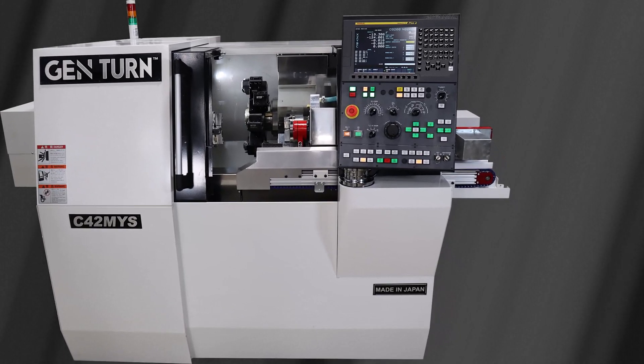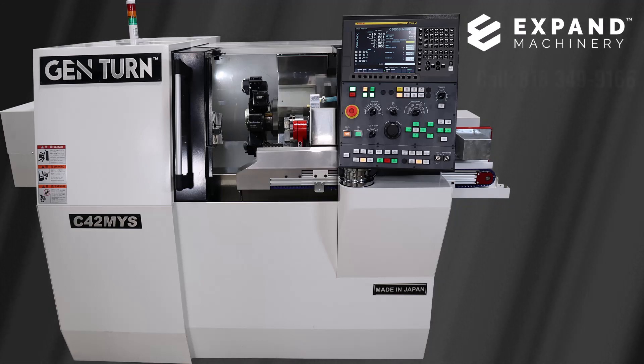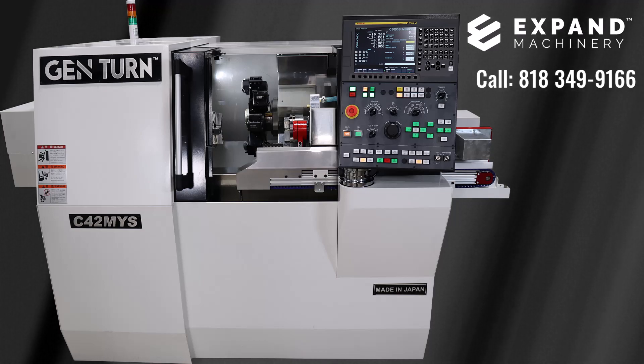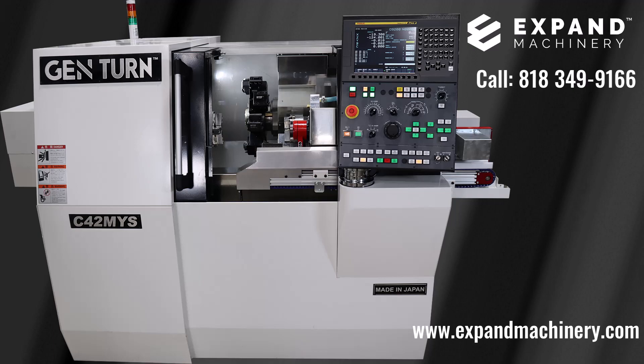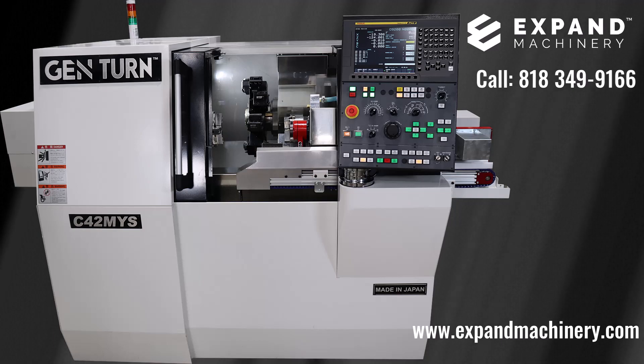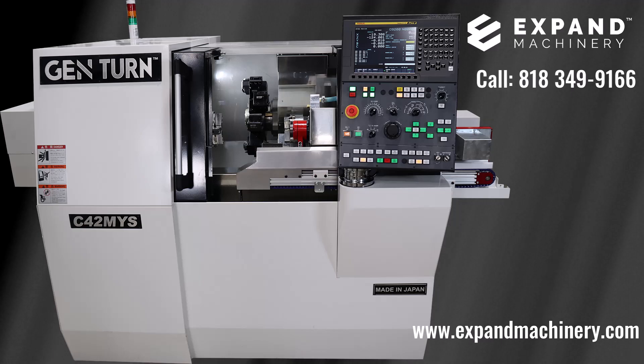For the reliability and accuracy of a Japanese machine, consider the Xpand Machinery C42 MYS single turret dual spindle turn mill center. Call 818-349-9166 or go to www.expandmachinery.com today and start your journey to true savings and the best support and service available in machine tools today.